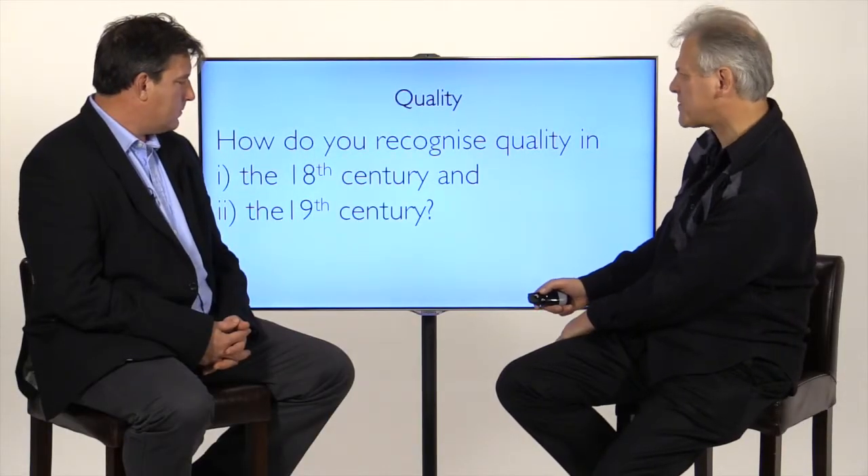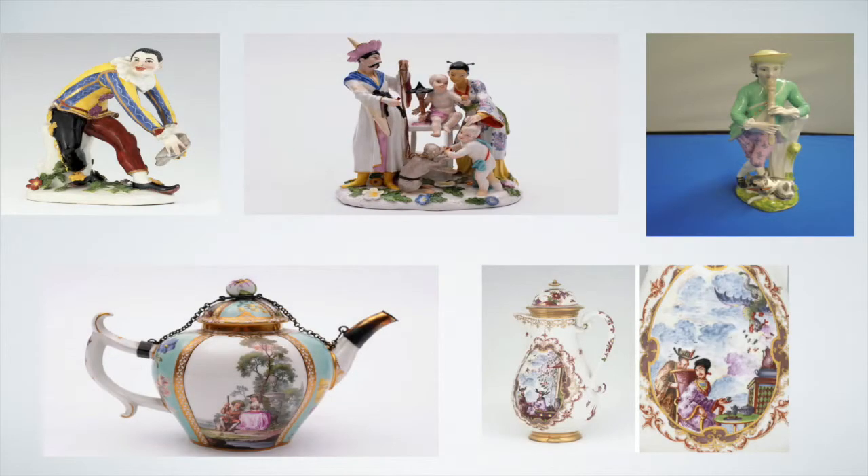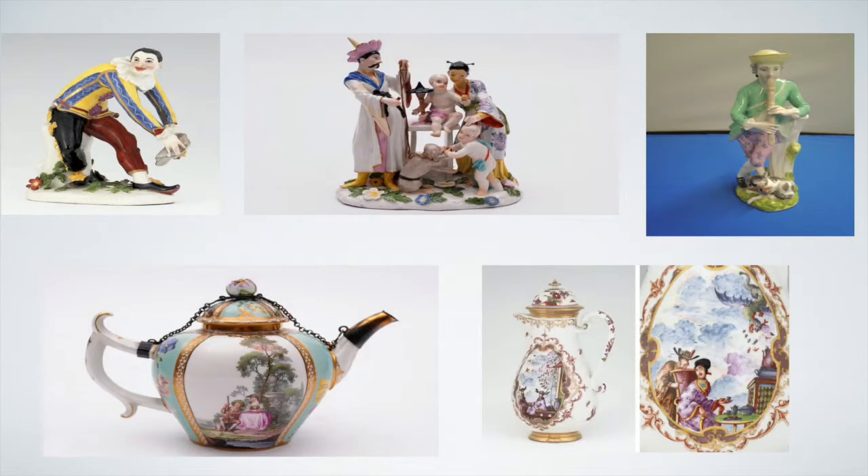The figure on the left is the most valuable Meissen figure ever sold — at Christie's, I think it was 2006, and it made just under half a million pounds. Equally as rare is this group, but it would cost about a tenth of the price. This is a teapot dating from about 1740–1750. Often when they became damaged, a metal mount would be put on. Looking at this coffee pot on the right-hand side, painted in the manner of Hörold, circa 1725–1730 — a coffee pot recently sold at Bonhams for 85,000 pounds.